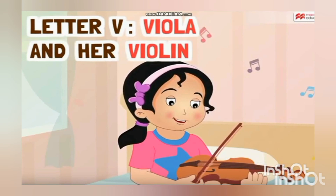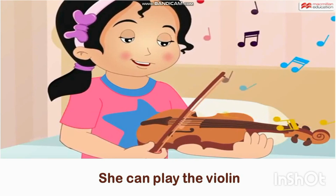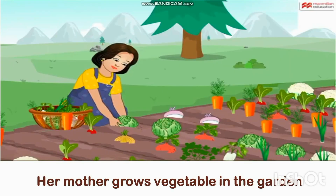Now listen to the story very carefully, because after that I will ask you to recall the things that start with the V sound. Today's story is: Viola and her violin. Viola lives with her parents in a valley. She can play the violin. Her father has a violet van. Her mother grows vegetables in the garden.